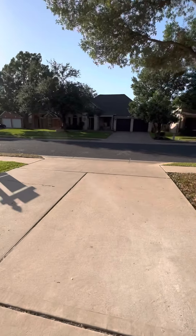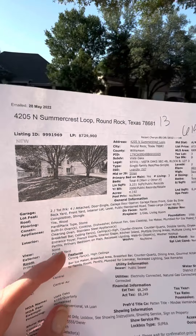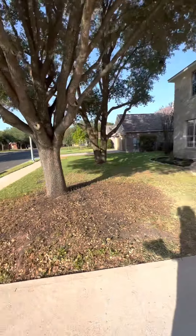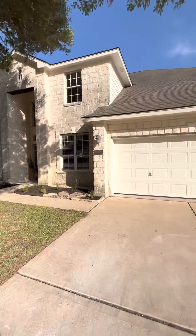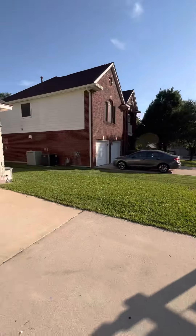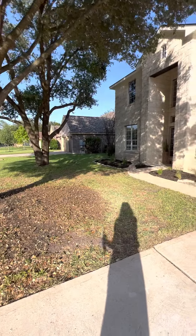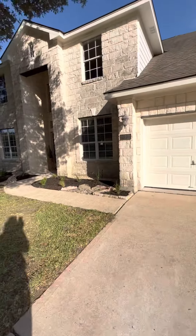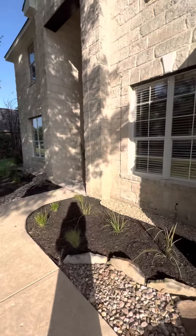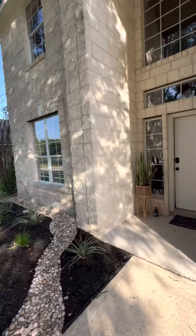This is 4025 Summercrest Loop. This is a lovely neighborhood. It did take me about 23 minutes to get here from the last house in Pflugerville, so that might add quite a bit to your commute — it's quite a bit farther north. But let's go in, because it looks lovely, and I love this neighborhood. I sold in this neighborhood earlier this year.